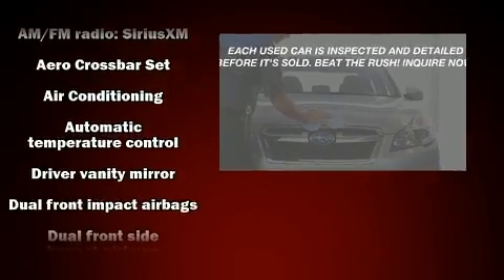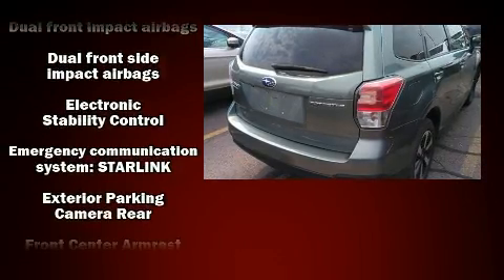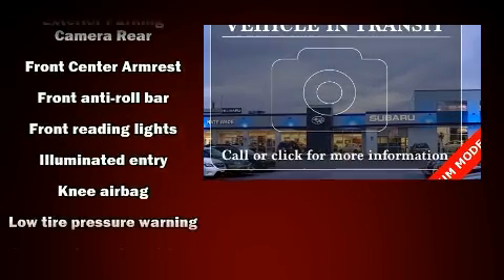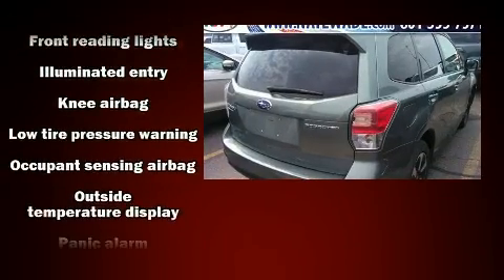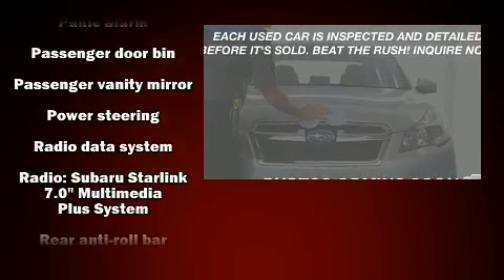Subaru ensures the safety and security of its passengers with equipment such as head curtain airbags, front side impact airbags, traction control, brake assist, ignition disabling, an emergency communication system, and four-wheel disc brakes with ABS.